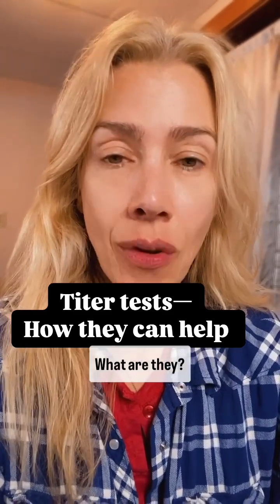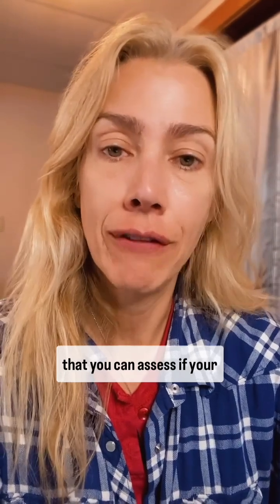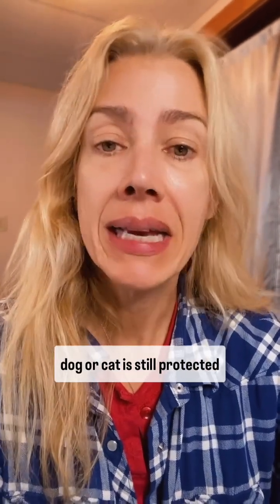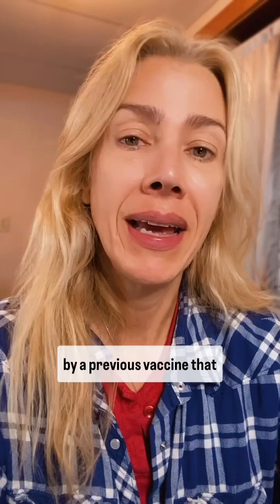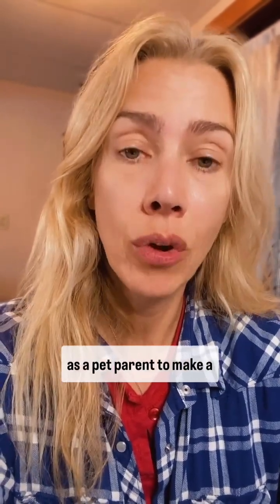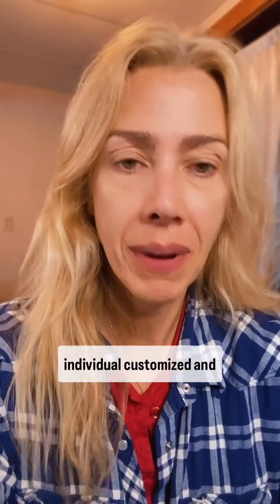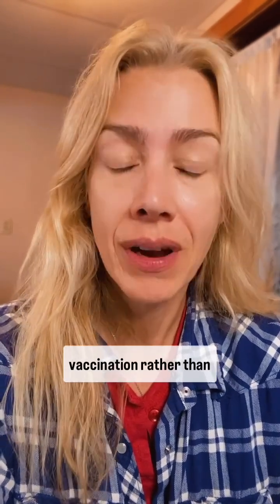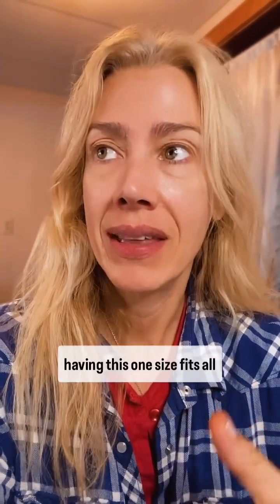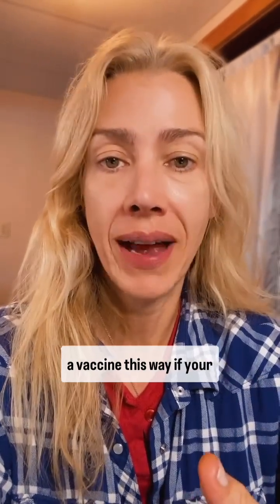Let's talk titer tests. What are they? Titer tests are a way that you can assess if your dog or cat is still protected by a previous vaccine that they've been given. This allows you as a pet parent to make an individual, customized, and tailored approach to vaccination rather than having a one-size-fits-all approach where you must have a vaccine.